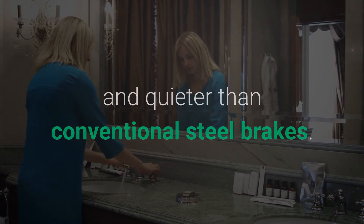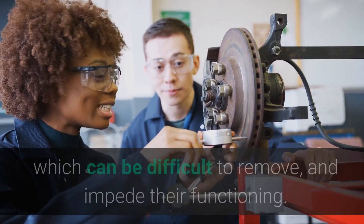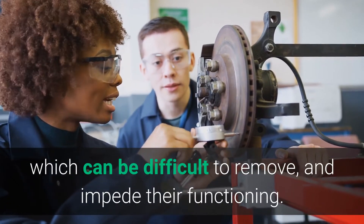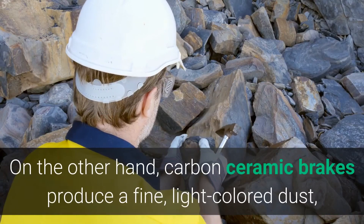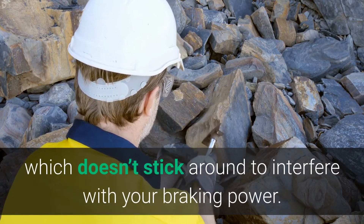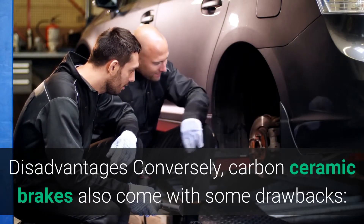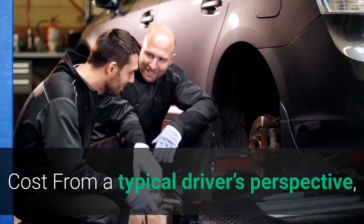Quietness and cleanliness: finally, carbon ceramic brakes are much cleaner and quieter than conventional steel brakes. Standard brakes produce a sticky black dust over time, which can be difficult to remove and impede their functioning. Carbon ceramic brakes, on the other hand, produce a fine light-colored dust which doesn't stick around to interfere with your braking power.